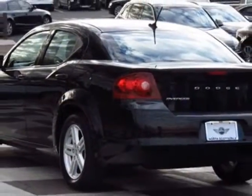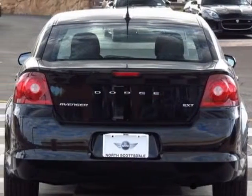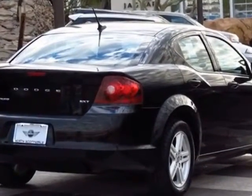This vehicle gets an estimated 20 miles per gallon in the city and an estimated 31 on the highway. This Avenger boasts a 2.4 liter engine and has a 6-speed automatic transmission.